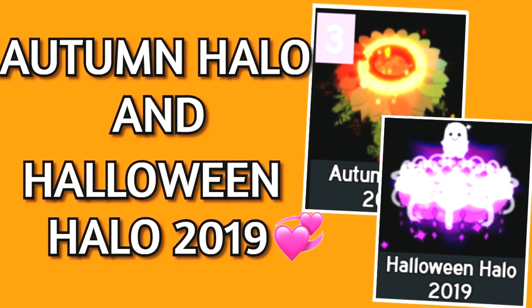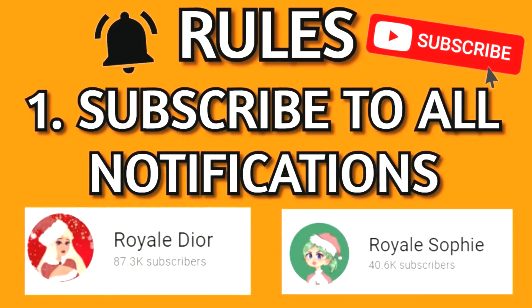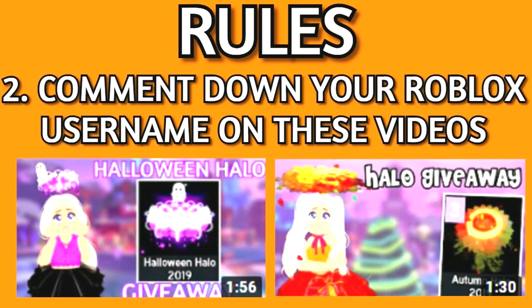I'll be doing an Autumn Halo and a Halloween Halo 2019 giveaway when this channel hits 100,000 subscribers. The first rule is to subscribe to my channel and also subscribe to Sophie's channel with all notifications on. The link to her channel will be in the description. And the last rule is to comment your username on these videos.